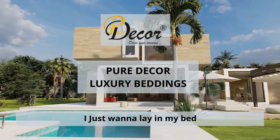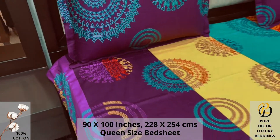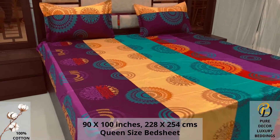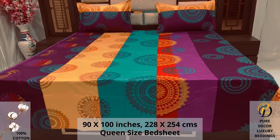Welcome to the world of Pure Decor bedding collections. A 100% pure cotton queen size bed sheet, along with two pillow covers, tucks under the mattress of your bed easily and comfortably. High thread count and super fine finish makes it a perfect choice for your bed.